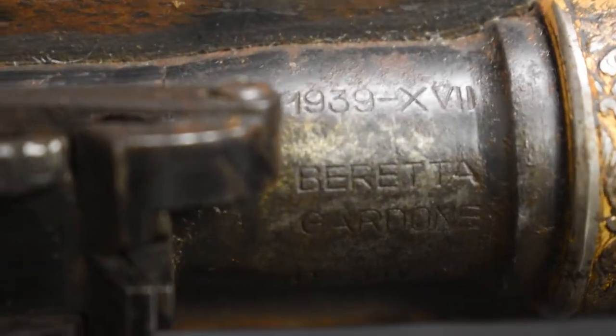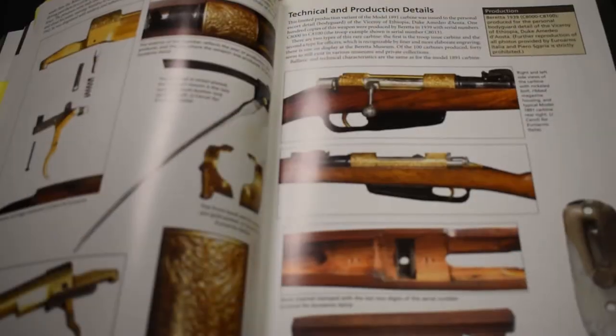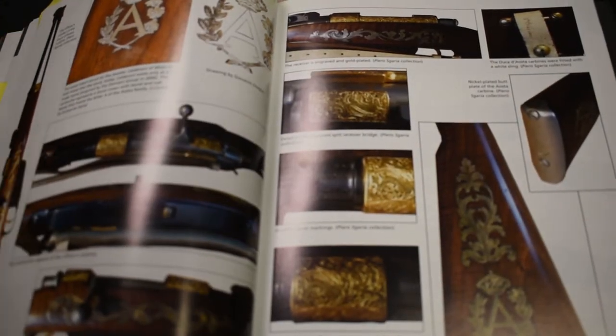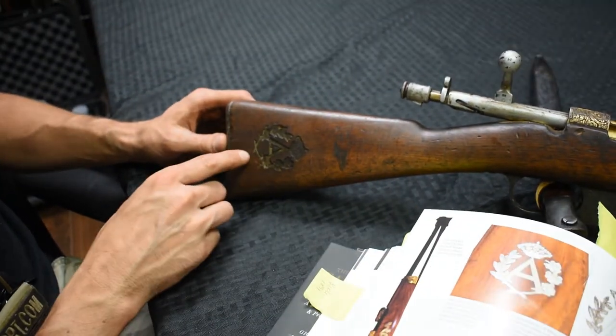You can see they made two models. This is a great example of the engraving — this is the regular enlisted troop model that we have. It had this inlaid cartouche in the stock, but you can see where the inlay was; that inlay is not actually in here anymore.